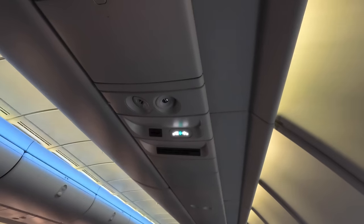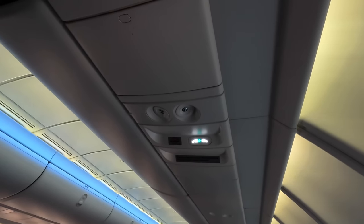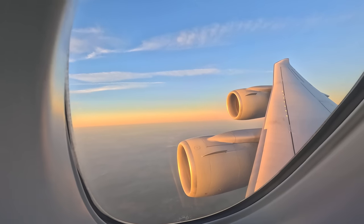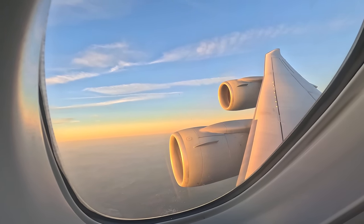By this time we were well and truly descending into Frankfurt International Airport, although the amazing views didn't stop. This flight really did provide some of my favourite in-flight views and I'm really grateful that I snagged a window seat.